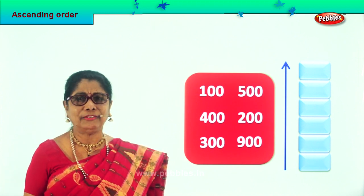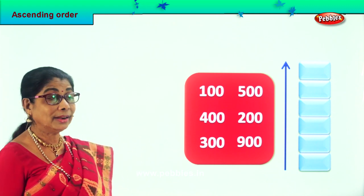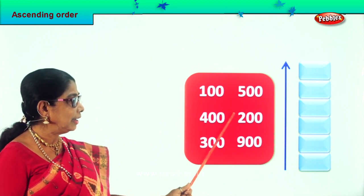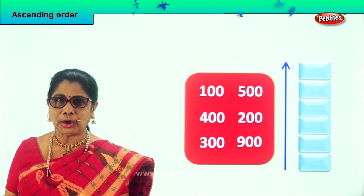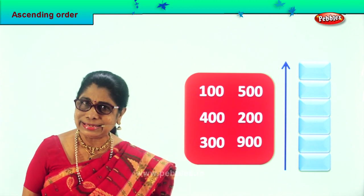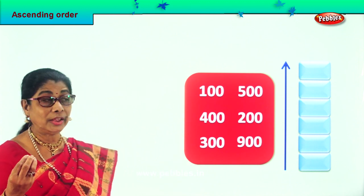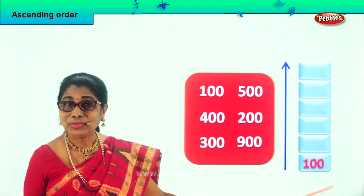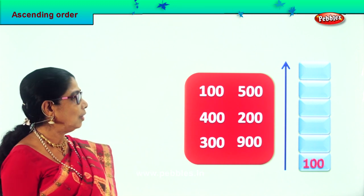So let's look at the numbers and call out. Now we have 100, 500, 200, 900, 300, 400 — which is the smallest among all? Looking at the digits: 5, 2, 9, 3, 4, 1. Certainly it's the 100 that's the smallest. So in ascending order we have to pick the smallest and put it over here. Very good. So we pick the smallest number, learning to arrange in ascending order — so 100 goes first.